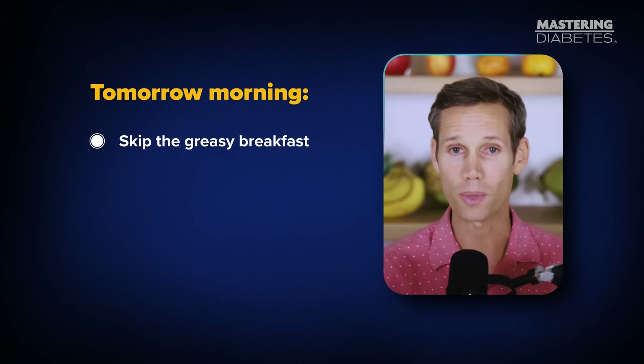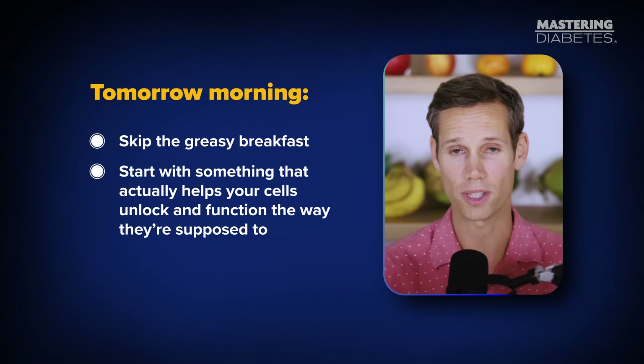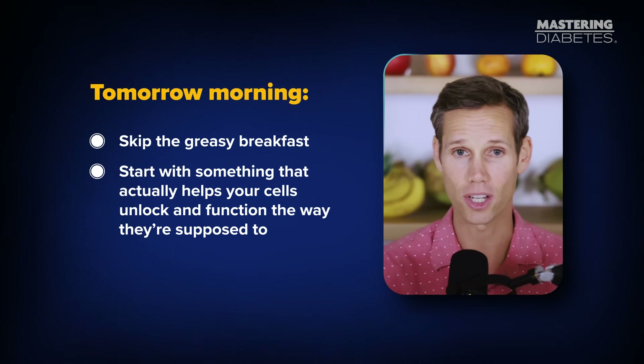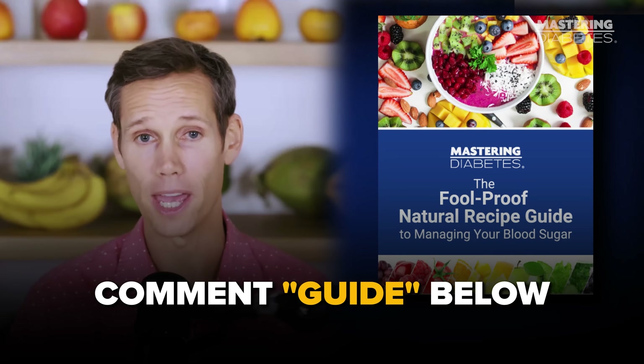The solution is to remove the clog by lowering your dietary fat intake so your cells can clear out and absorb glucose naturally again. Tomorrow morning, skip the greasy breakfast. Start with something that actually helps your cells unlock and function the way they're supposed to. And if you want our favorite low-fat breakfast recipes to help you do exactly that, comment 'guide' below and we'll send them to you.